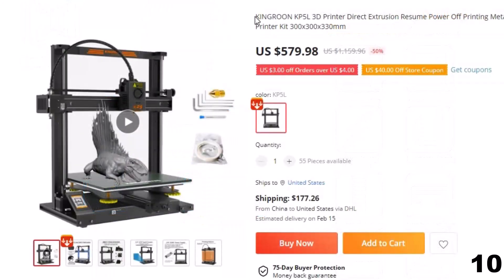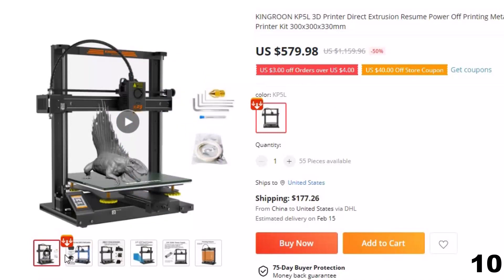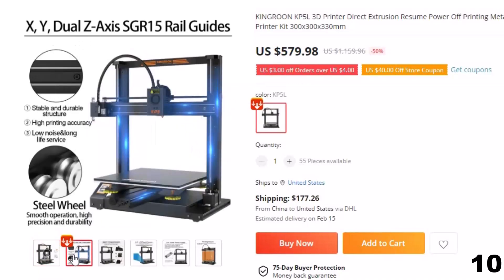Number 10: Kingrin KP5L 3D Printer Direct Extrusion. This 3D printer is here with 50% price off — now you can get it at around $580. Kingrin 3D is the last printer on this list of 10 best 3D printers on AliExpress. This 3D printer is very easy to assemble because when you buy it, it comes with easy-to-assemble parts.